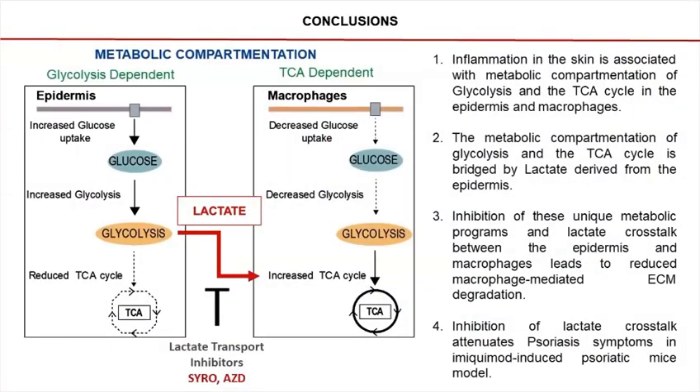To conclude, our work shows that during inflammation in the skin, the epidermis depends on glycolysis and macrophages depend on the TCA cycle. Hence, there is a compartment separation of glycolysis and TCA cycle during inflammation in the skin. We further show that this metabolic compartmentation is bridged by the metabolite lactate. And finally, we show that preventing this lactate-mediated crosstalk between the epidermis and the macrophages attenuates inflammation and psoriatic skin disease by preventing macrophage activation.